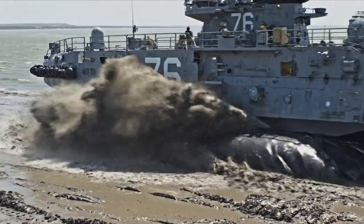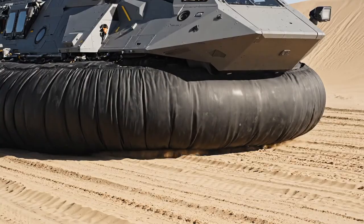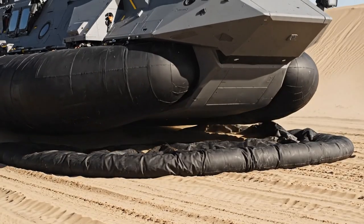An LCAC, number 76, comes ashore on a muddy beach. A close-up shows the craft's flexible skirt deflating as it settles on the sand.